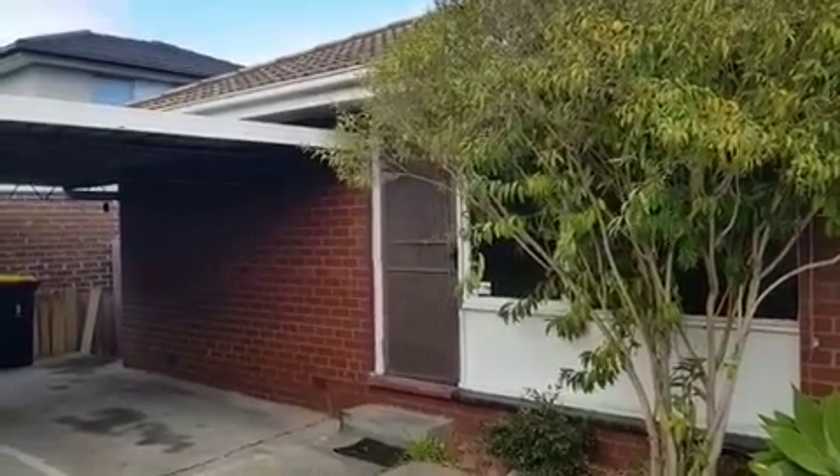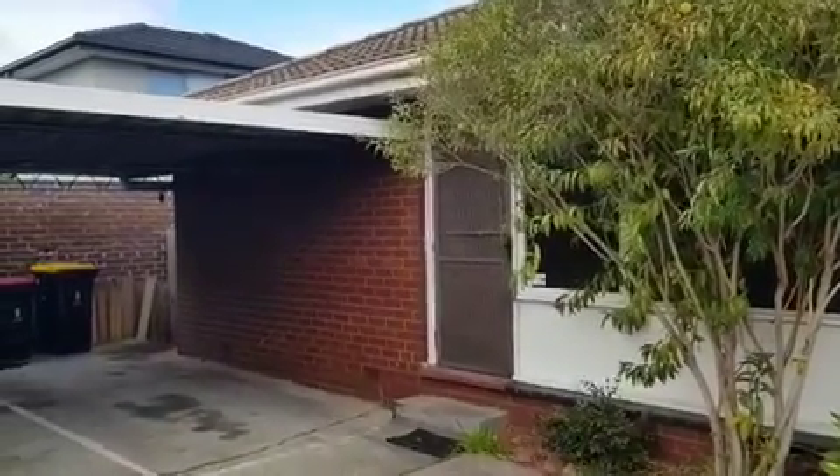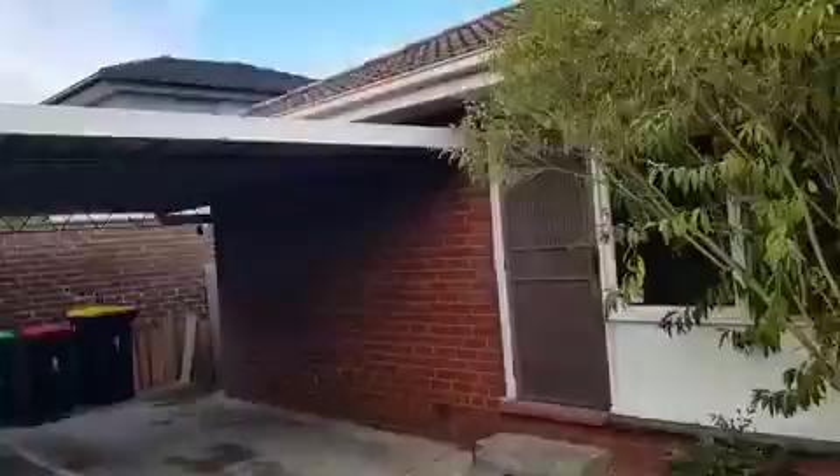This is Paul from Ray White Cheltenham. This is a virtual tour of Unit 5 at 8 to 10 Argus Street in Cheltenham. Let's have a look through.